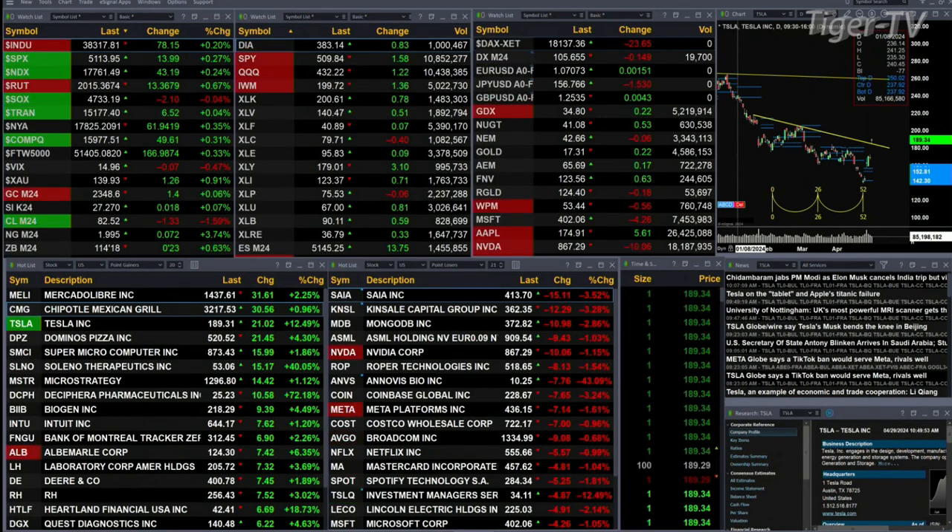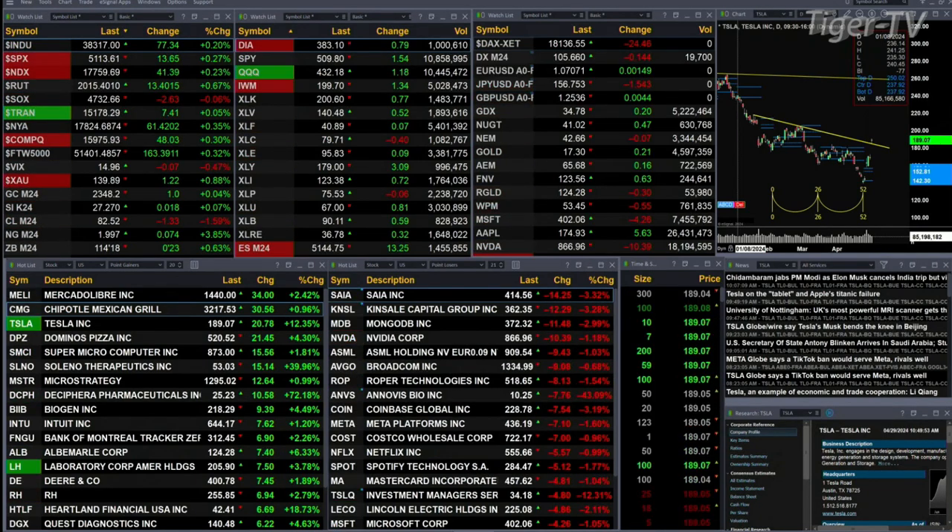Gold's up a buck, silver's up a penny. Light crude's back a buck 33, print out at 82.52. Natural gas up 7 cents. Treasury print out at 114.18 — that's up 23 ticks.